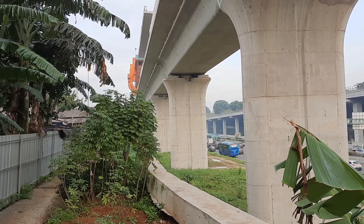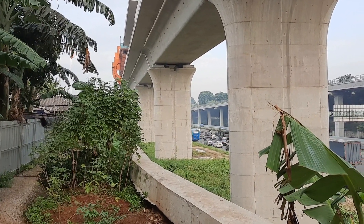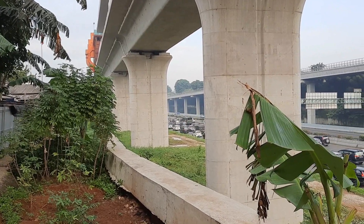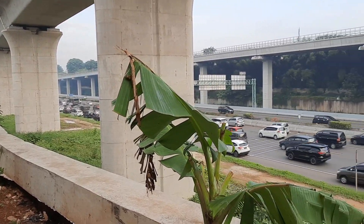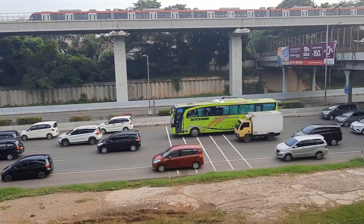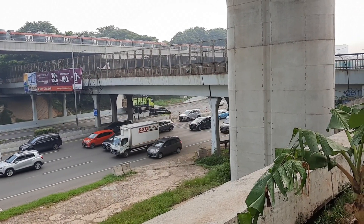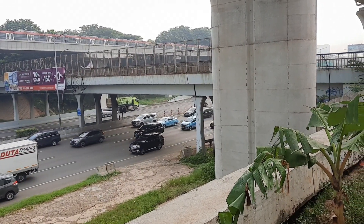Di atas juga masih terlihat LRT, masih ada di atasnya dan belum beroperasi. Kemungkinan besar itu akan uji coba mulai 17 Agustus dan pada bulan September akan beroperasi.